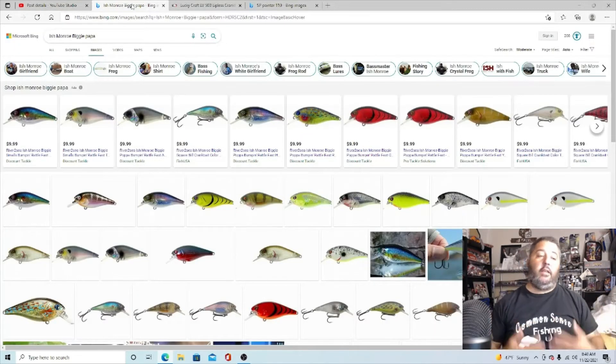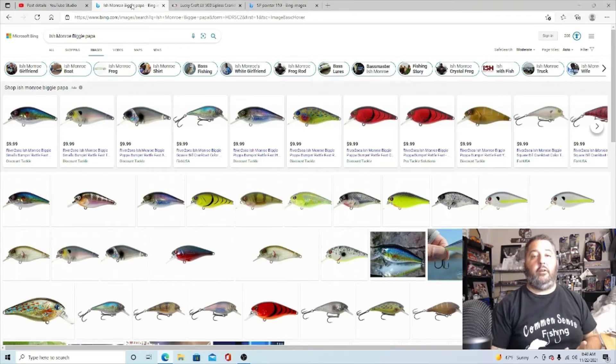This is Common Sense Fishing, where we do all kinds of cool stuff. We upload fishing videos weekly and do live streams two to three times a week — every Monday, Wednesday, and Friday from 6 or 7 p.m. to about 9 p.m. We have a great community, so come join in on the fun. Also uploading all kinds of tips and tricks videos, and I've got a really good one coming for you guys soon that's really going to kick butt for this winter bite.